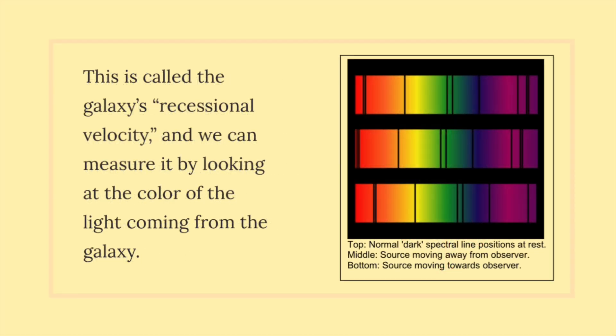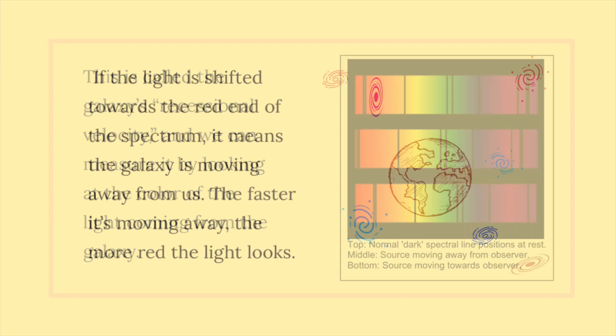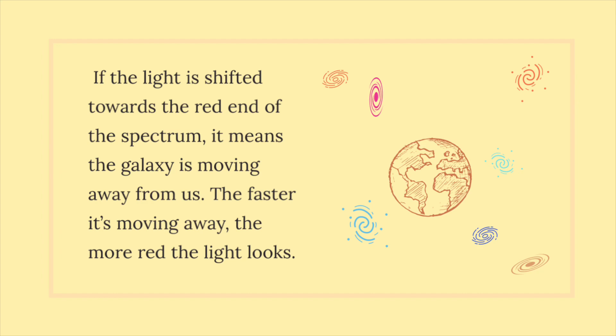This is called the galaxy's recessional velocity, and we can measure it by looking at the color of the light coming from the galaxy. If the light is shifted towards the red end of the spectrum, it means the galaxy is moving away from us. The faster it's moving away, the more red the light looks.